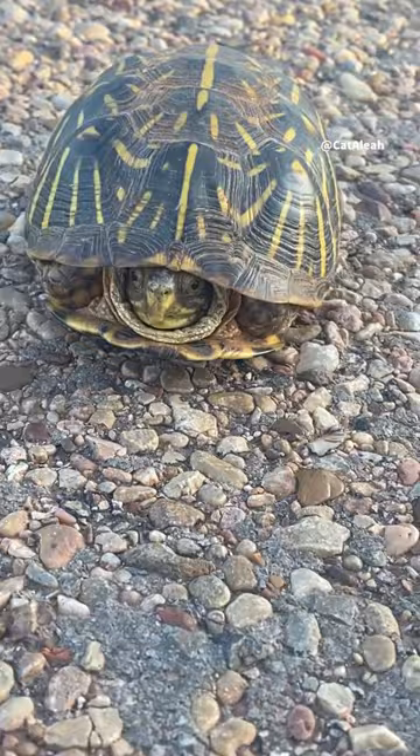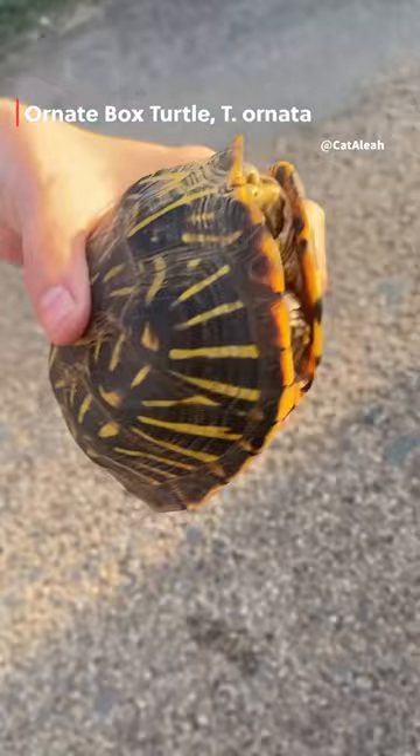We just found a little box turtle on our way home. Look at this guy — he's beautiful. He looks very healthy too. This is actually an ornate box turtle. They're a terrestrial species of turtle and they're native here to Texas.